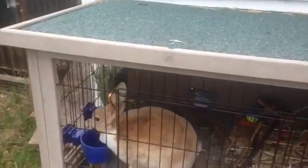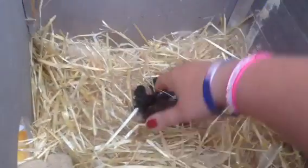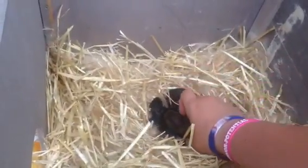Hey guys, I'm back here to do an update. Here are the babies — they are like one week old today, yeah, one week old, and they're all little cuties.